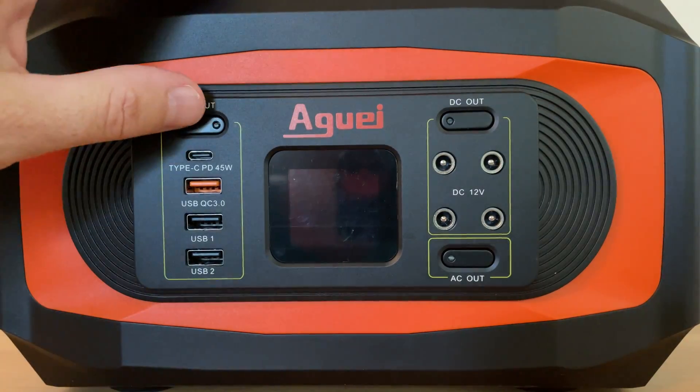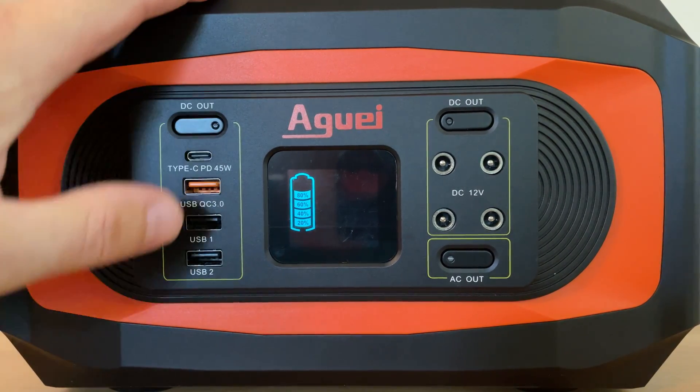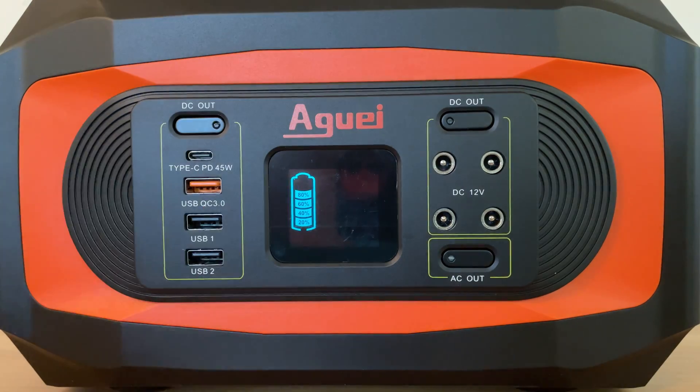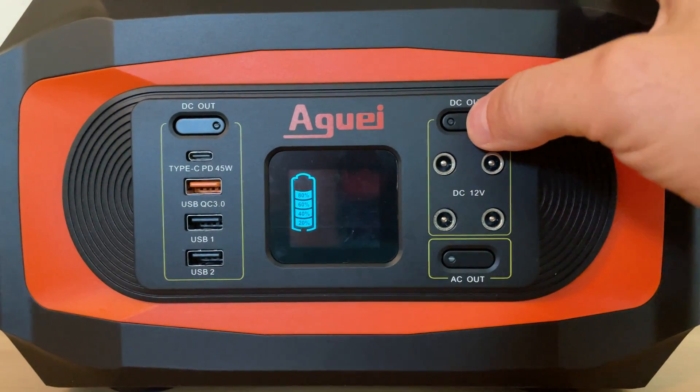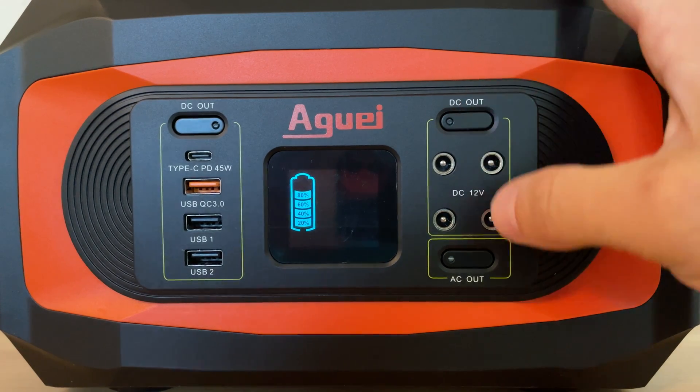Although this left section is labeled DC out, I believe it should be labeled USB out. This power station provides 45 watts of power delivery through a USB-C, and you can get up to 72 watts from the 5.5 by 2.1 millimeter DC outlets.